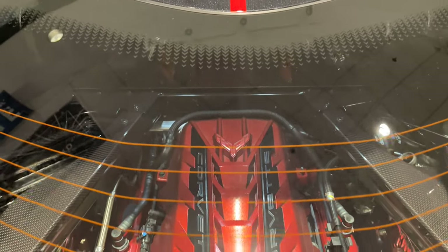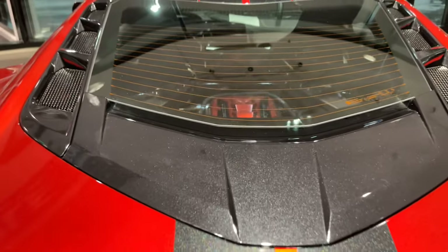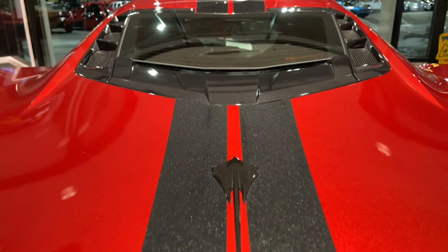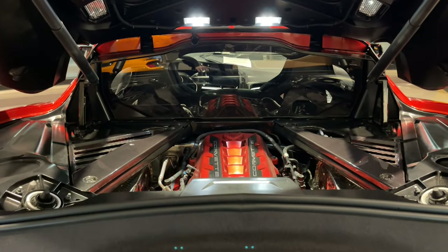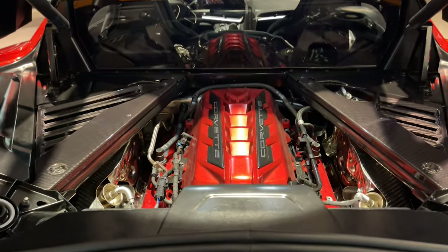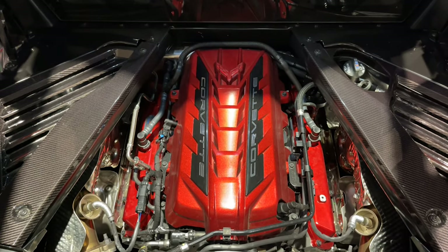Let's start with this Red Mist Metallic 2021 LT model, with Carbon Flash Metallic full-length racing stripes and only 400 miles. Who gets one of these and doesn't drive it? And does that engine look cool or what? Of course it does — it's got the Edge Red engine appearance package.